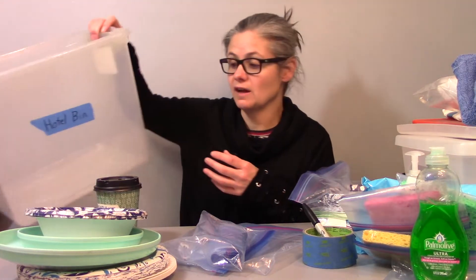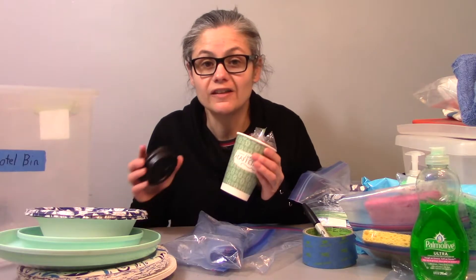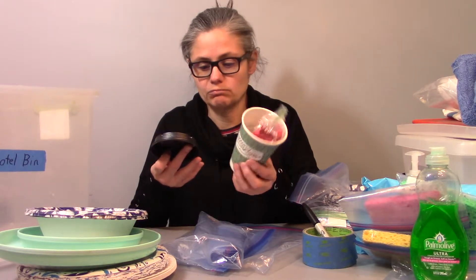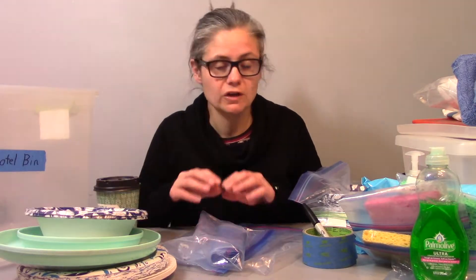The last thing I keep in my hotel bin is just a Styrofoam coffee cup and some instant coffees just for me. So that's the content of my hotel bin.